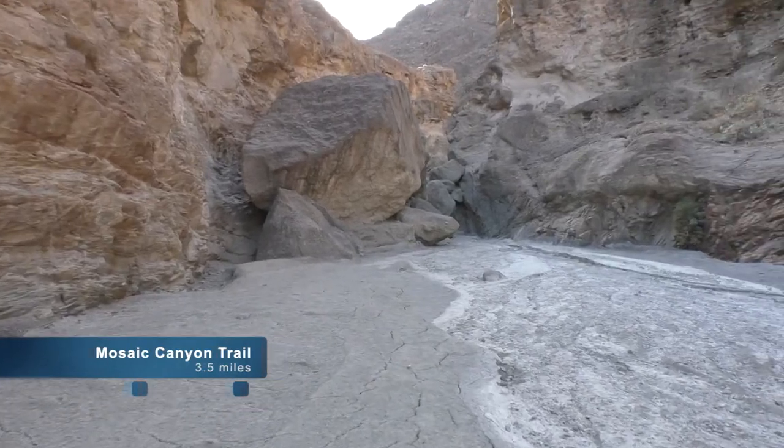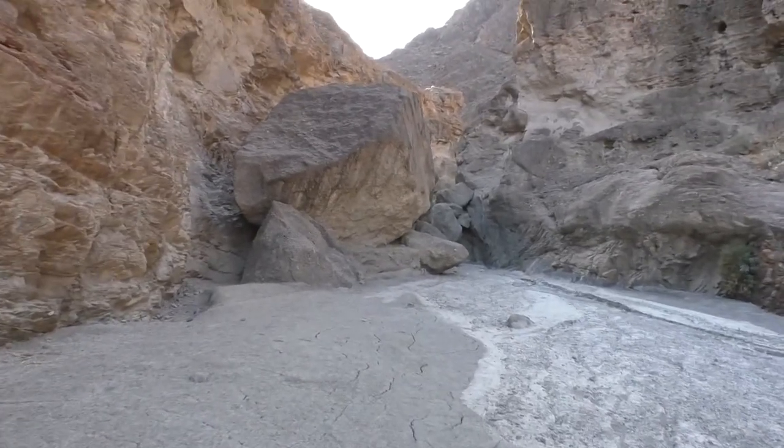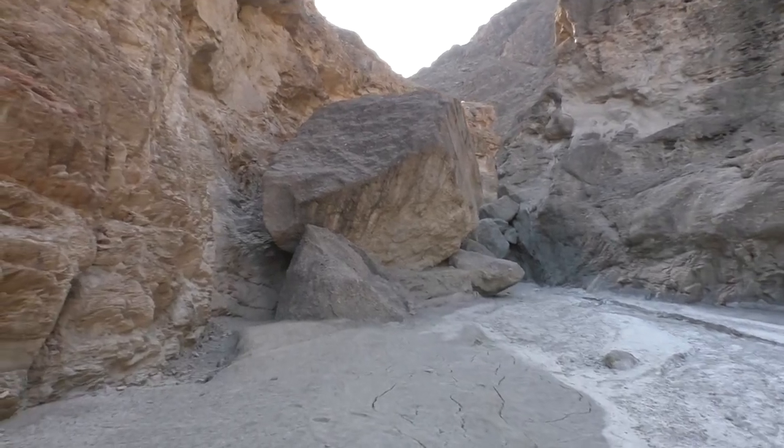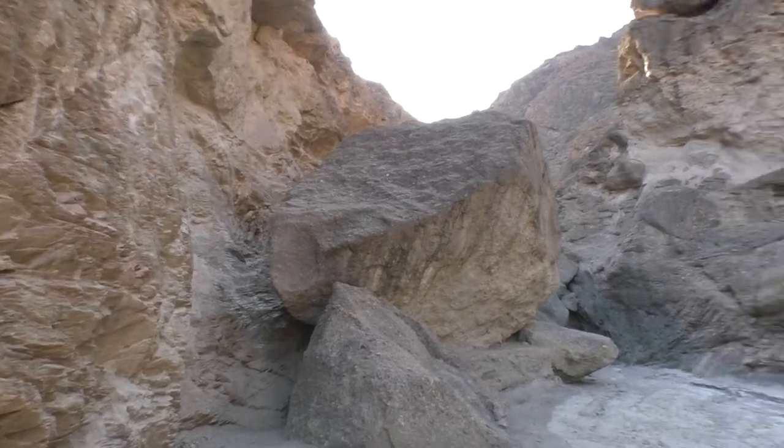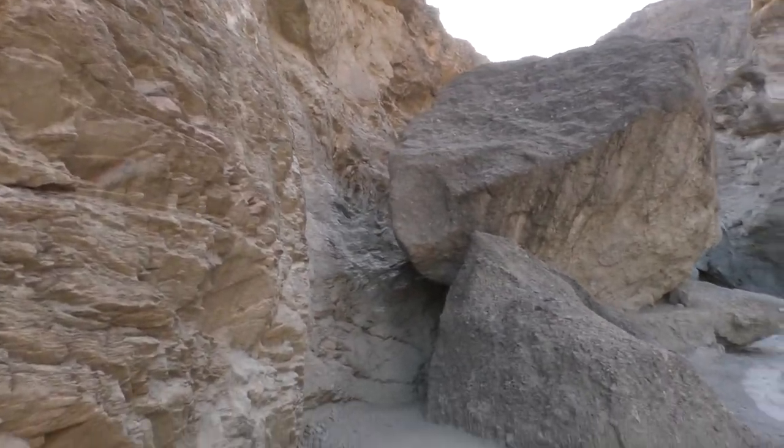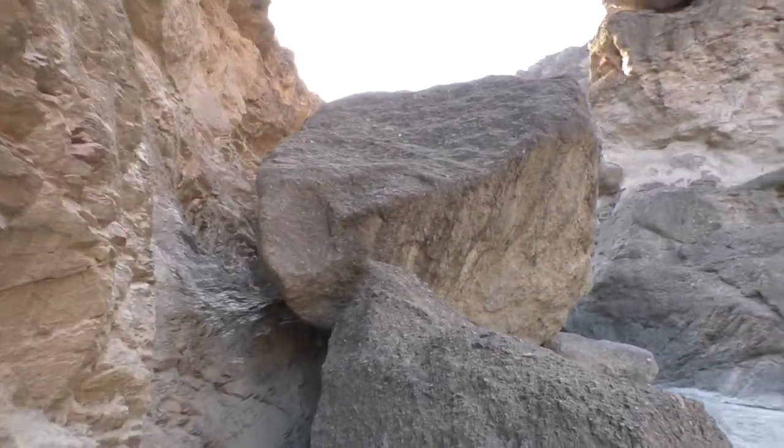The map we got from the visitors center said to crawl between the boulders on the left or east side of the canyon. So we're going to give it a shot. If I'm crawling, that may be slithering.